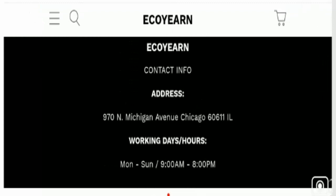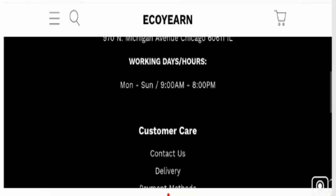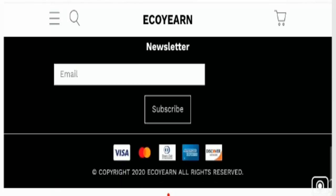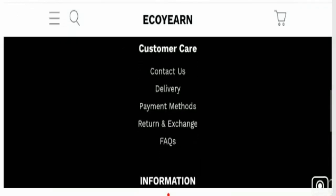At the bottom of the ecoearn website, they have mentioned an address and working hours, but the address is not a legitimate address, which makes the website quite suspicious. They have not provided any social media icons, so the site has no social media presence at all.